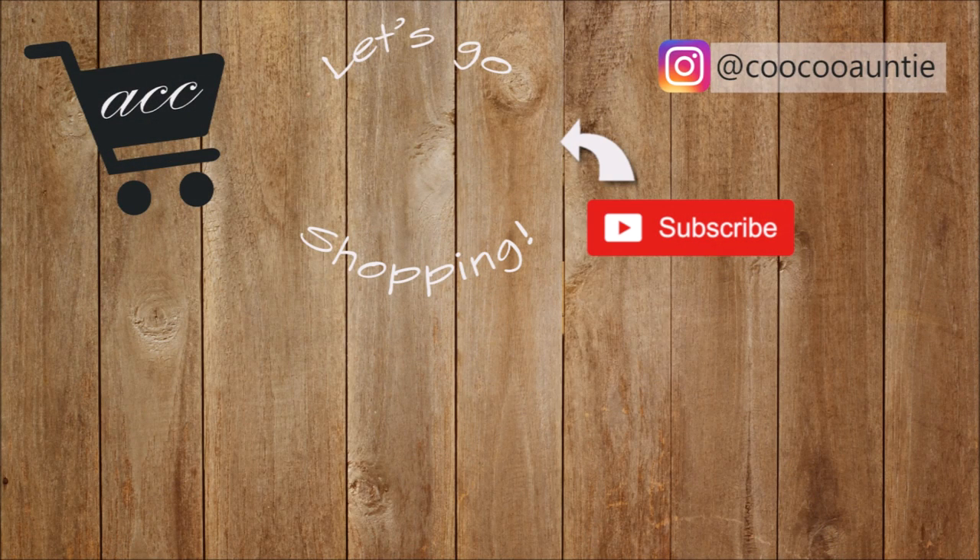That is my haul — I hope you guys enjoyed this chatty catch-up haul. Be sure to keep commenting in the videos because you never know when I'm going to do a giveaway. Thank you guys so much for watching and I'll talk to you very soon. I'll see you next time!